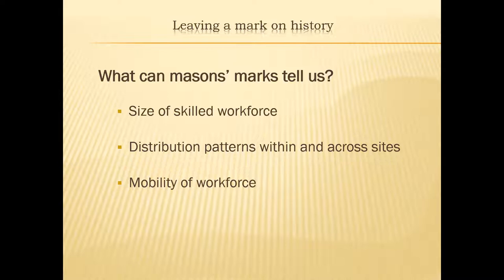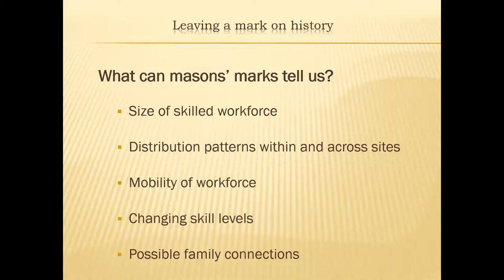We can see changing skill levels on some sites. Possible family connections is another area — a son or grandson couldn't adopt his father or grandfather's mark if they were both working on the same site. He may want to use the same mark but would need to change it slightly to ensure his work wasn't confused with somebody else's.